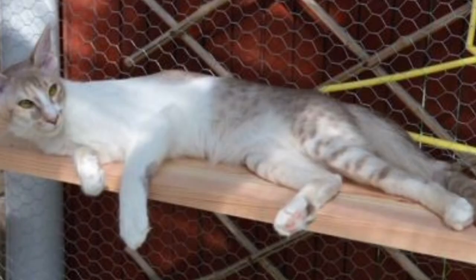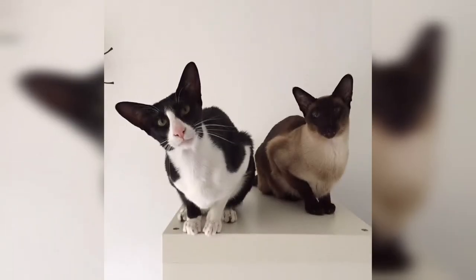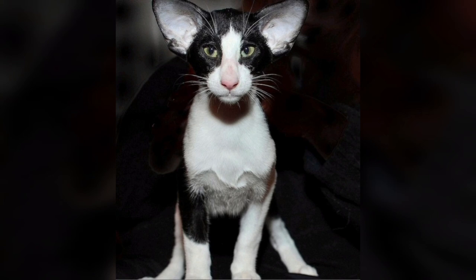Well, that's all we have for the Oriental Bicolor — we hope you enjoyed this video! Let us know your thoughts and leave a comment below. We'll see you next time on Kitten's Corner.